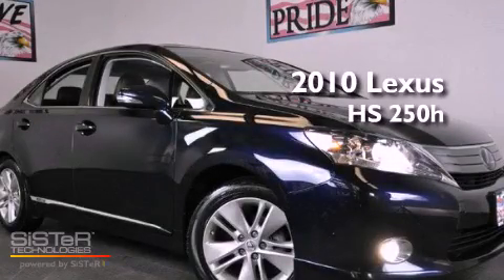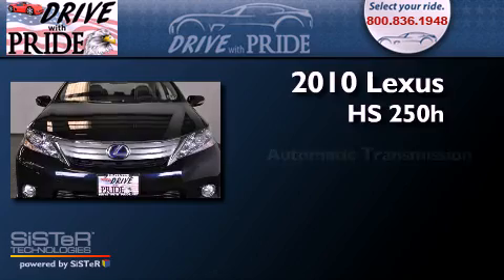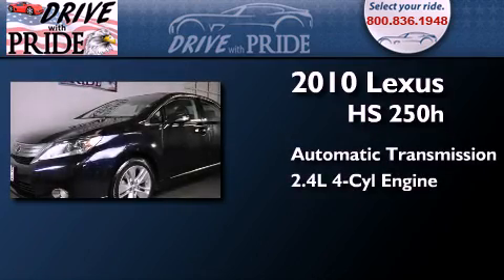This is a 2010 Lexus HS250. This four-door sedan has an automatic transmission and an inline four-cylinder engine.